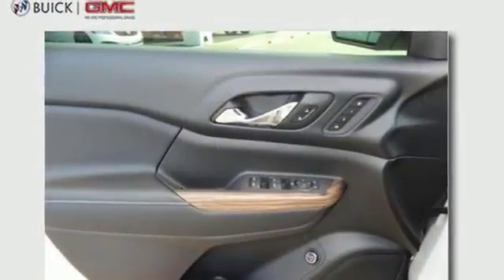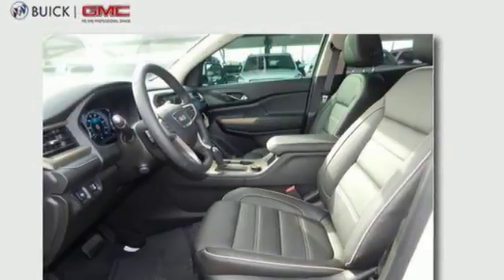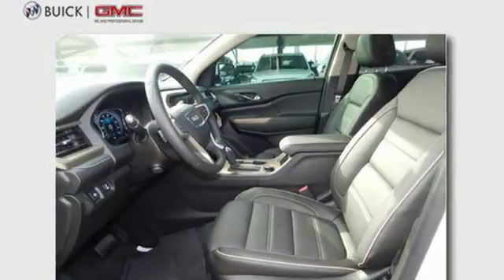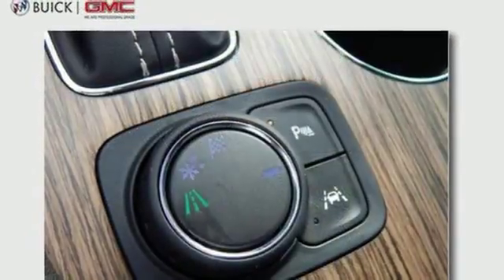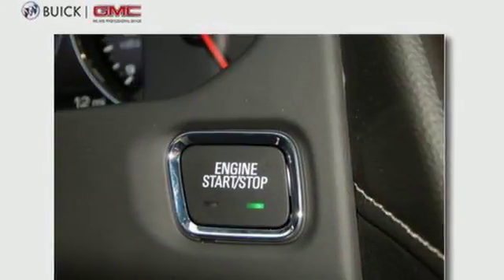Everyone along for the ride will stay charged up and connected with rear USB ports, OnStar with Wi-Fi hotspot capability, Bluetooth and IntelliLink, the ColorTouch audio system, climate control, and rear-floor cargo storage are accommodating for everyday drivability.